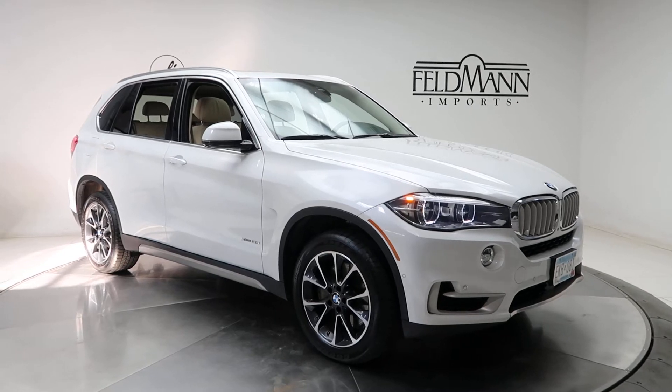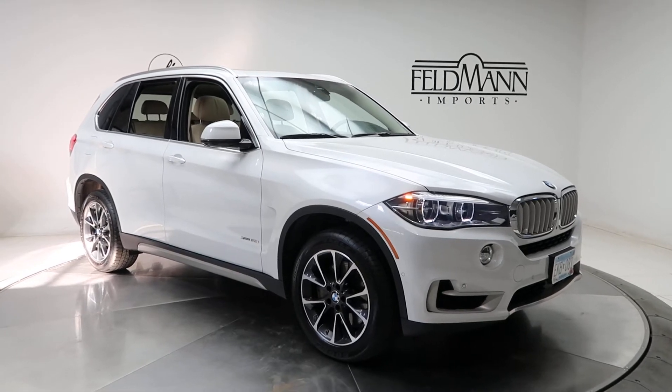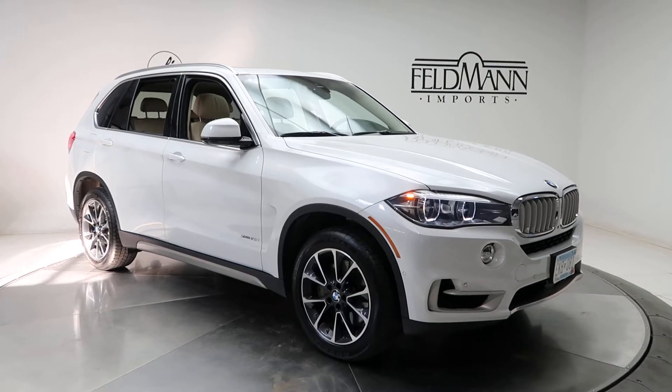This one does come with front and rear LED daytime running lights, 19-inch wheels, and the tires are in good condition.